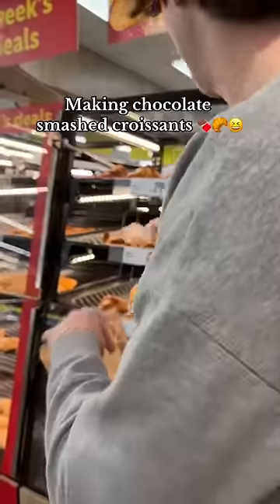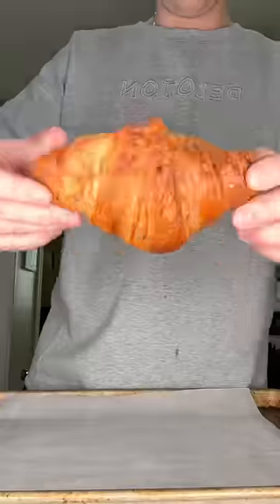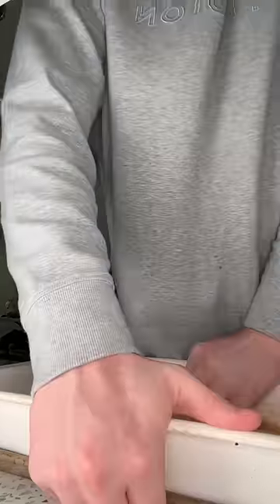So I went to Lidl because they have the best croissants hands down, and they're so cheap — they're 79 cents each. So I got a ton of them: some plain, and then I also got some of the chocolate hazelnut stuffed ones. There's not really a step-by-step on how to make these but it looks pretty self-explanatory.